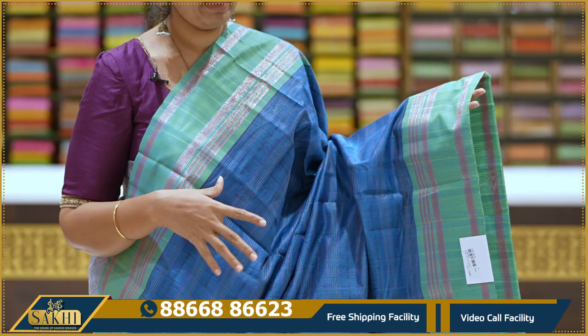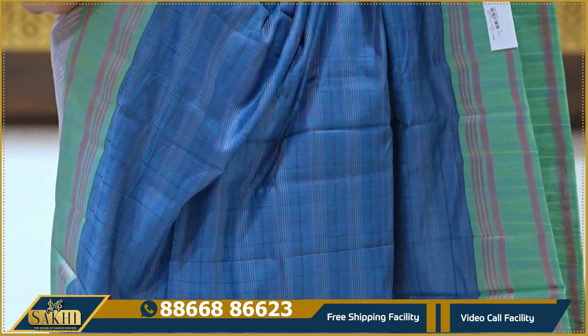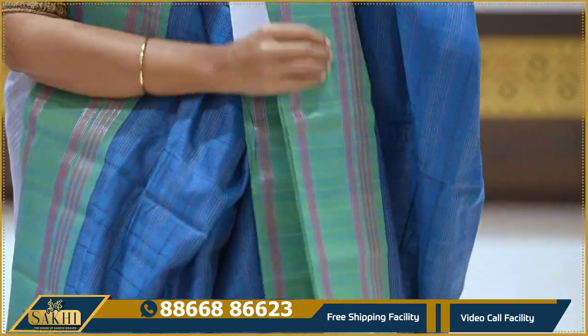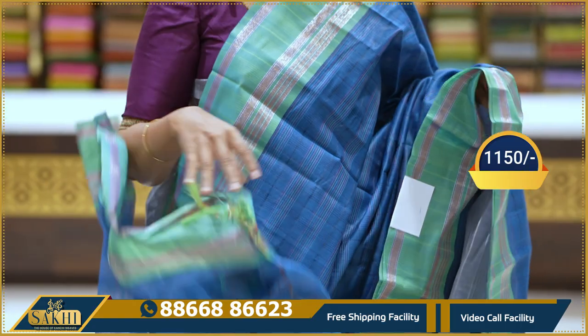Teal blue with green color combination in the same pattern. Sari with horizontal lines and multiple lines. Green color khaddi border on two sides. Pallu, blouse, and running blouse included. 1150 rupees.